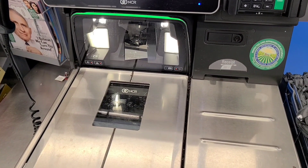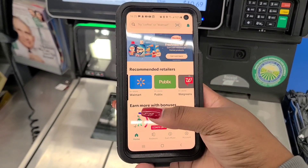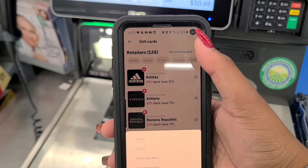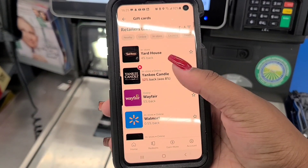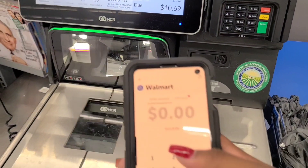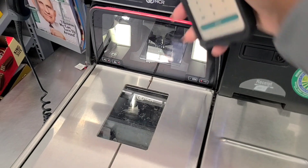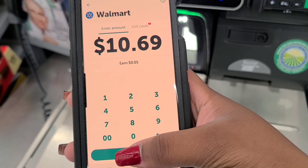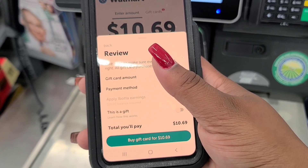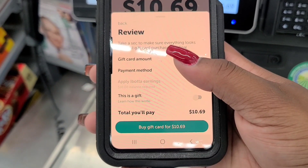We are at self-checkout, so I'm going to show you how I use Pay with Ibotta. I have my husband's phone, so I'll pull it up on his account. Go to gift cards, then filter Z to A for Walmart. You have to do a minimum of $10, so I normally break up my transaction. My total is $10.69, so I'll type that in, hit review, and it brings up the gift card amount and payment method.